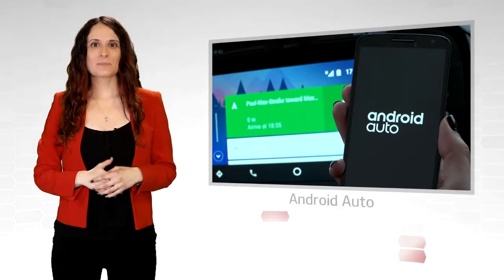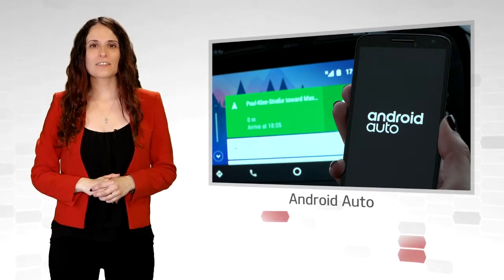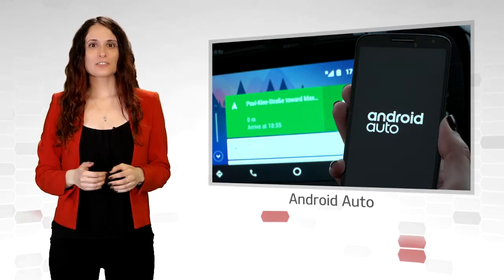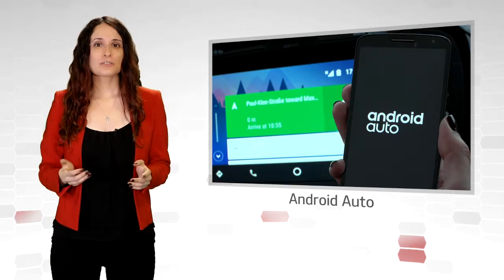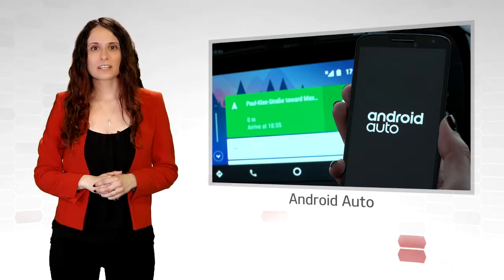Android Auto extends your smartphone's platform into your Kia navigation system and allows you to keep your hands on the wheel and your eyes on the road, since most of the functions work with voice recognition.